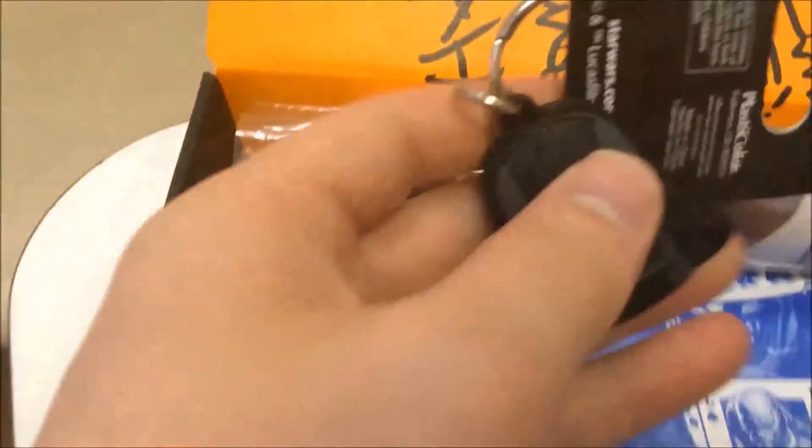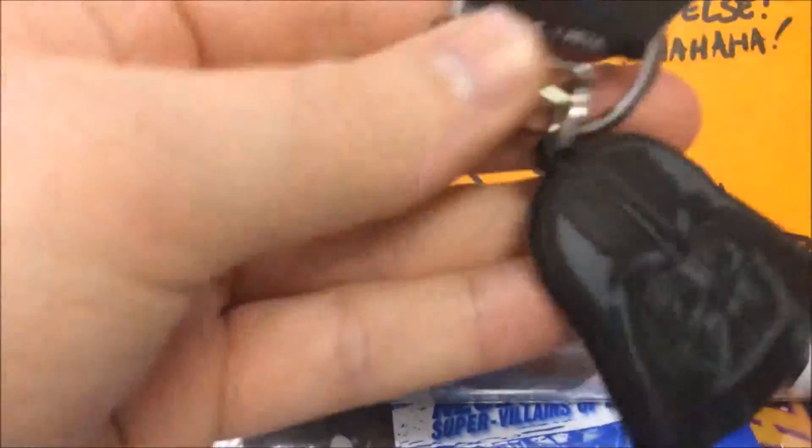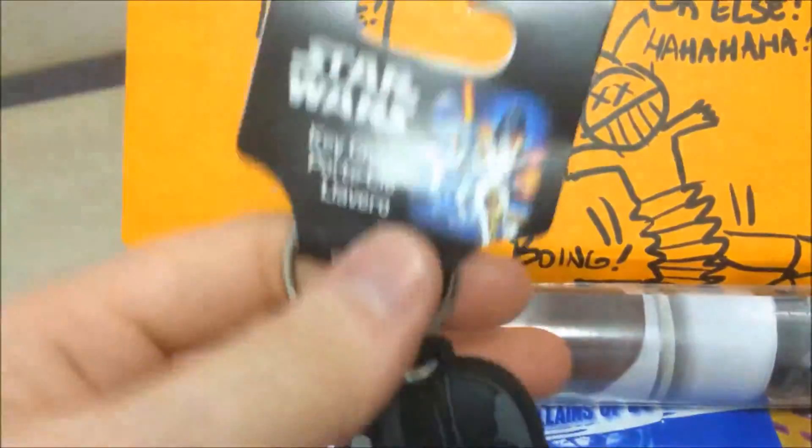We have got a Darth Vader key ring and a Squidward one. Pretty cool.